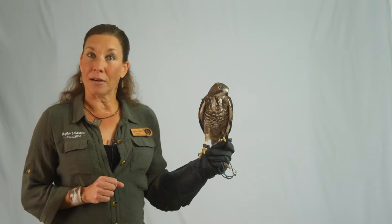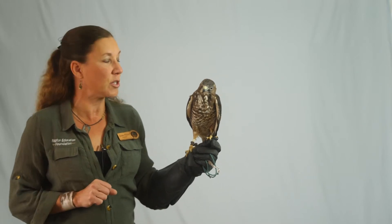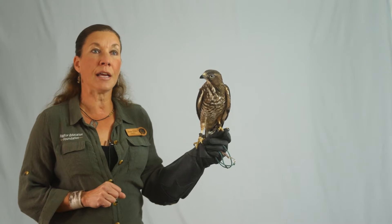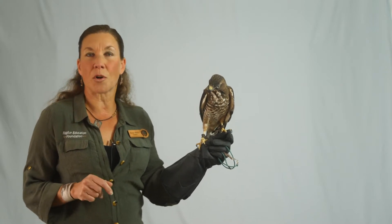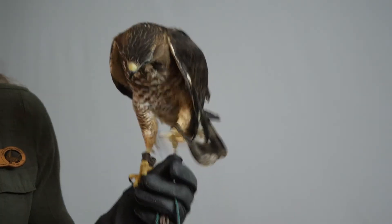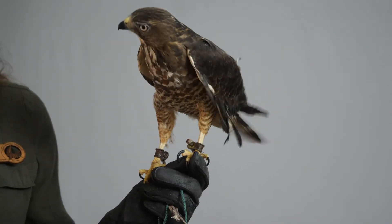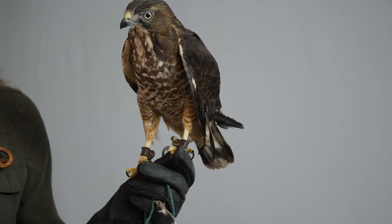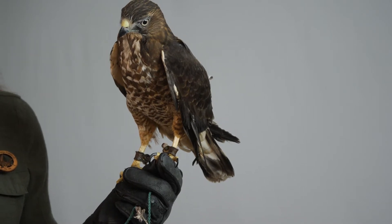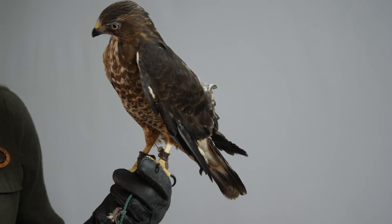This is a male. He is four years old, and as you can see, he is an itty-bitty guy. In the summer he drops to about 11 and a half ounces; right now he is up to 15 and a half ounces. Weights for wild birds range from about nine ounces up to about 17. Obviously, the females are much bigger than the males.